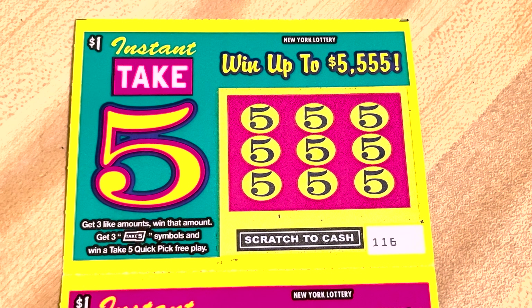We got two Take Fives and a third one at the bottom. Take Five, big one, and ten. Take Five, $100, and one. And we have two $20s and the big one — no win.